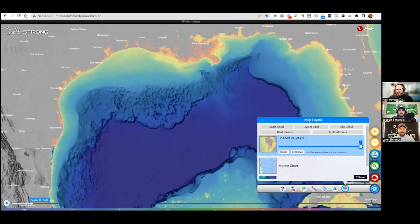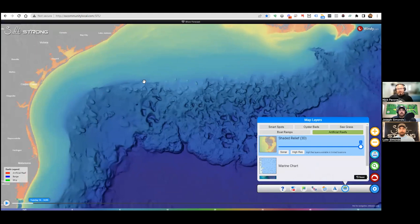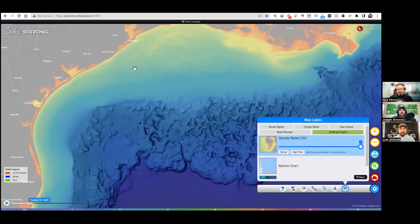Let me walk you through it. I'll go to our layers tool right here, click on the menu, then click on layers, and you can see all our different layers. There's a new one called Artificial Reefs. Once I click this and zoom into an area I'm interested in, it starts highlighting all the reefs in view. At the bottom left we've got the legend — it tells you if it's an artificial reef, a barge, or a ship, and those dots correspond with that color.